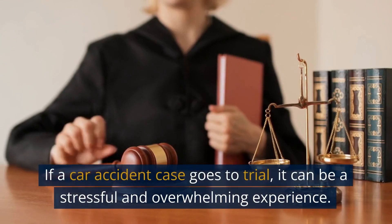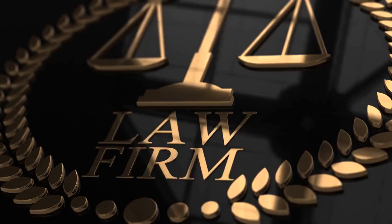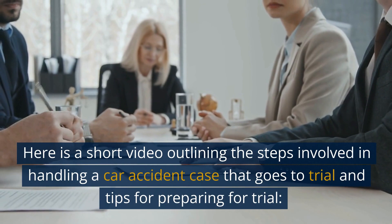If a car accident case goes to trial, it can be a stressful and overwhelming experience. However, with the right preparation and legal representation, you can navigate the process successfully. Here is a short video outlining the steps involved in handling a car accident case that goes to trial and tips for preparing for trial.